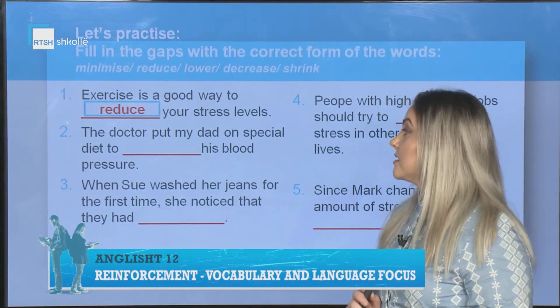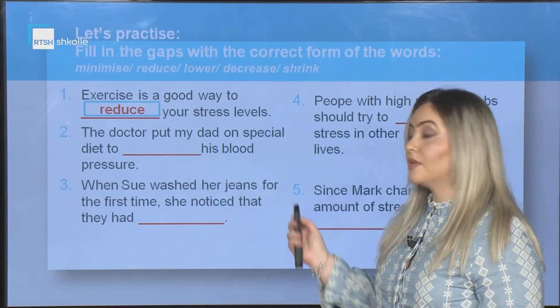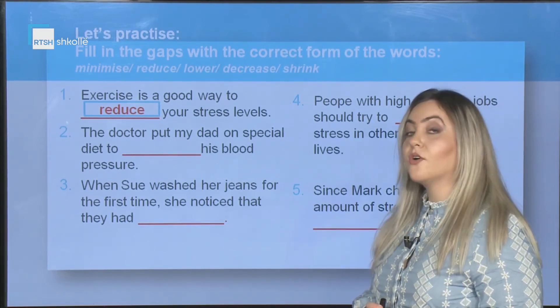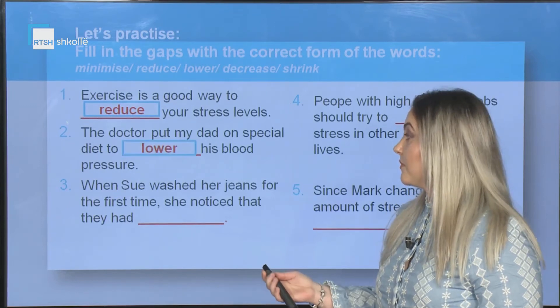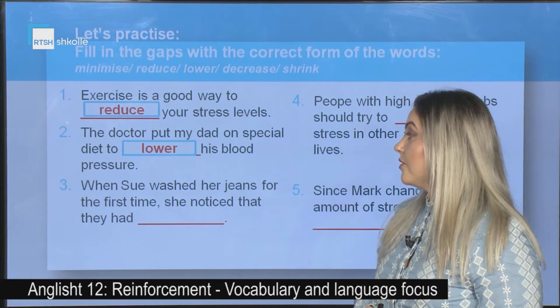Second sentence: The doctor put my dad on a special diet to _____ his blood pressure. The correct answer is: to lower his blood pressure.